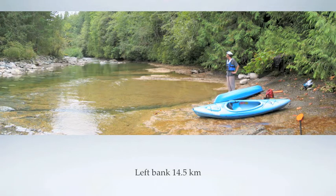We stopped for lunch on a nice bedrock bench at 14.5 km. At that location, on the left bank, we have overburden over bedrock. We were able to sample the groundwater flowing through the sand, and I will later refer to it as the spring at kilometer 14.5.